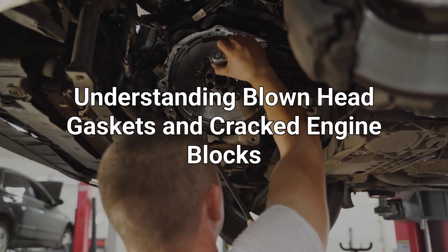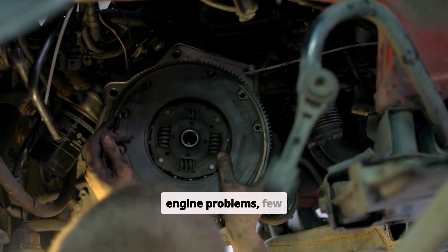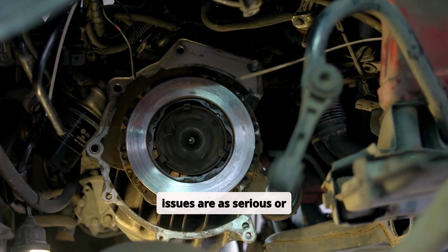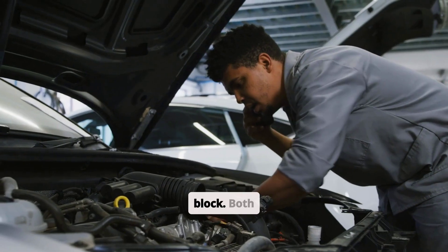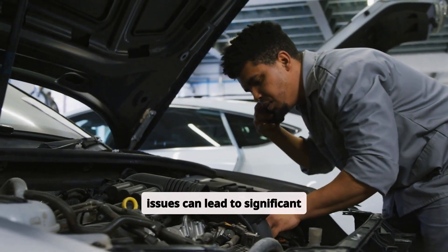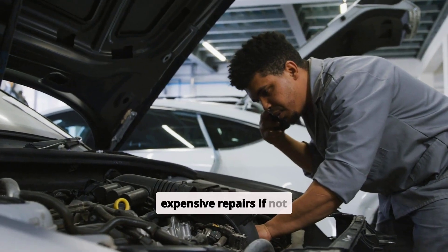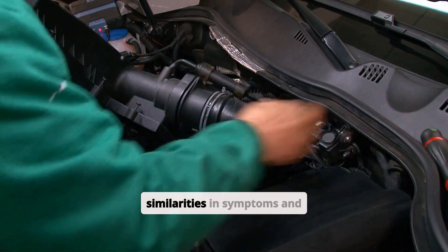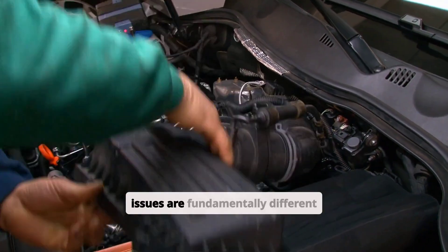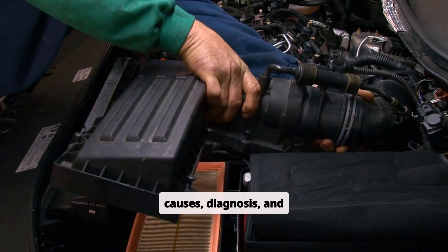When it comes to automotive engine problems, few issues are as serious or costly to repair as a blown head gasket or a cracked engine block. Both issues can lead to significant engine damage, reduced performance, and expensive repairs if not addressed promptly. However, despite their similarities in symptoms and severity, these two issues are fundamentally different in terms of their causes, diagnosis, and repair.